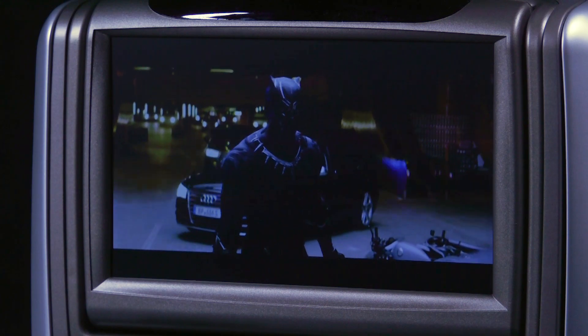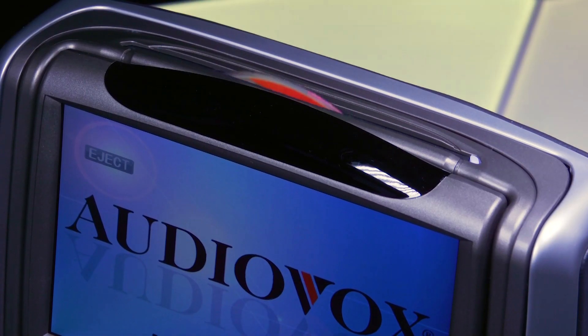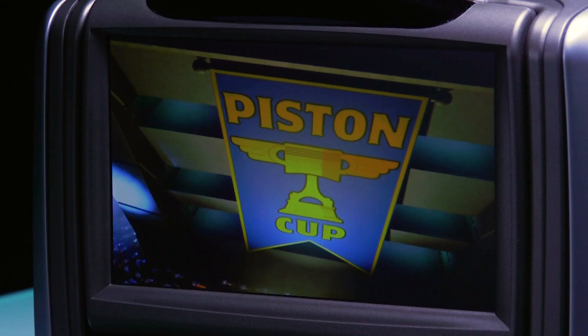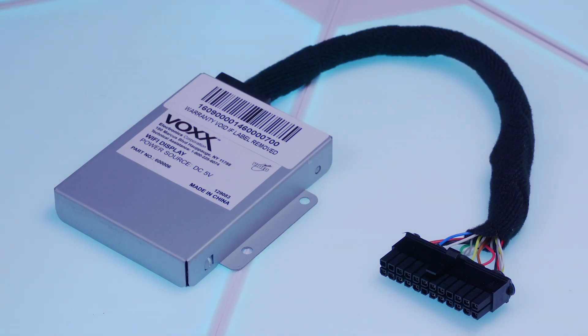The HR7012s have a 7-inch HD display, which tilts forward for optimal viewing. They are available in multiple system variations: dual-DVD, single-DVD, or monitors only, all with or without front HDMI. You can also add on a Wi-Fi adapter for wireless streaming.